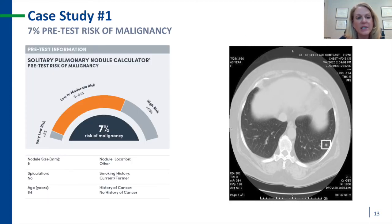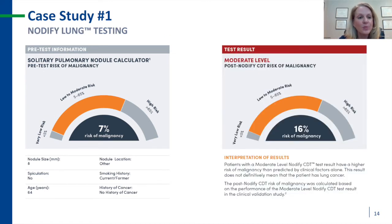I identified her pretest risk of malignancy as 7% utilizing the solitary pulmonary nodule calculator. The nodule was in a difficult biopsy location in the lower lobe. I proceeded with Notify Lung testing, which identified a moderate level of autoantibodies, suggesting her post-test risk of malignancy was actually higher than anticipated at 16%.